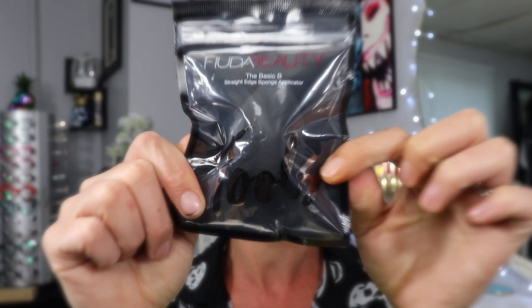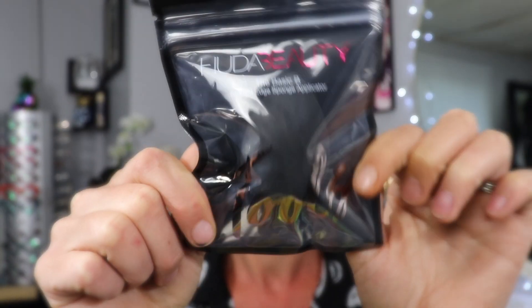The next thing is the Basic B Straight Edge Sponge Applicator. I do have this sponge and I use it all the time — absolutely love it. I will decide if I'm going to keep this as a backup or maybe put it in my upcoming giveaway for one of you. We'll see.